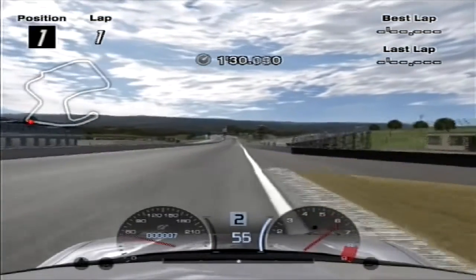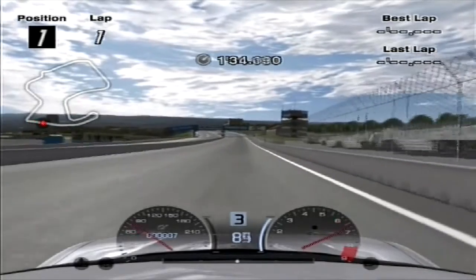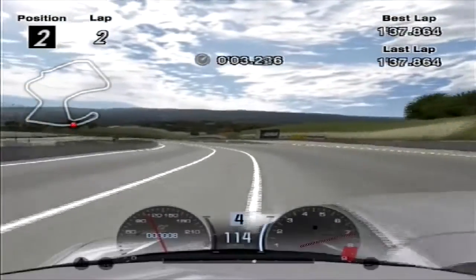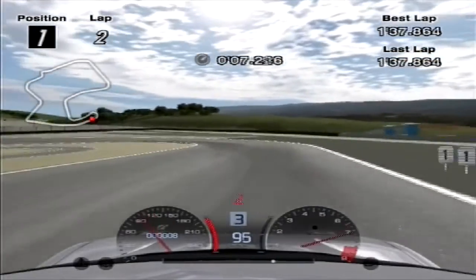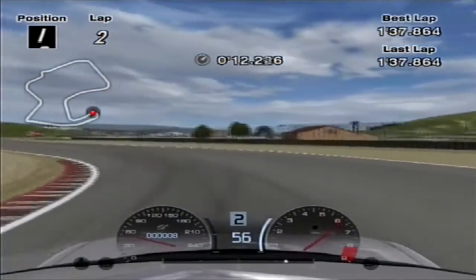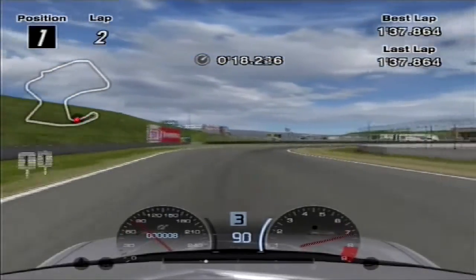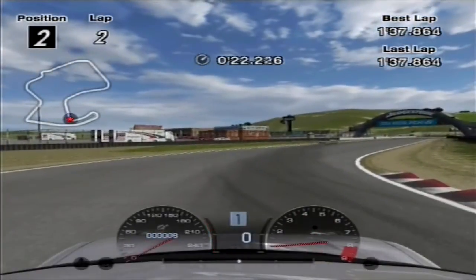Because of all this, the lightened NSX completed a lap of Laguna Seca in 1 minute 37.8 seconds. That's 1.9 seconds quicker than the standard car, and while it is 4.5 seconds slower than the powered-up NSX, that is due to the much lower power-to-weight ratio. If both cars had an equal power-to-weight ratio, I seriously reckon the lighter car would have been quicker than the powered-up car.